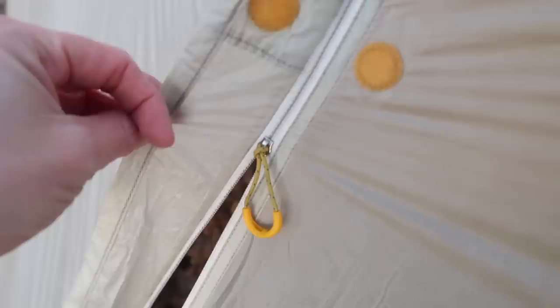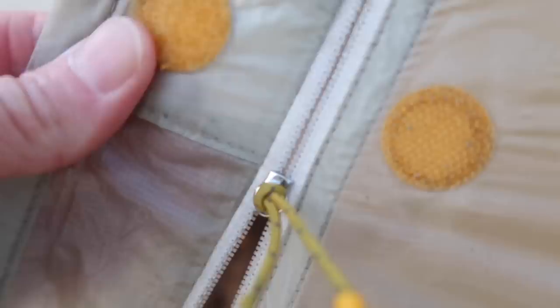Before I left for the PCT I already knew about this problem: the zip on the rain fly. When you use just one hand, the material is so close to the zip teeth that it gets caught very frequently. I found that I had to use one hand on the zip and poke my other hand through to pull the material away so it wouldn't get caught.